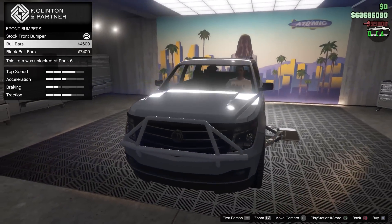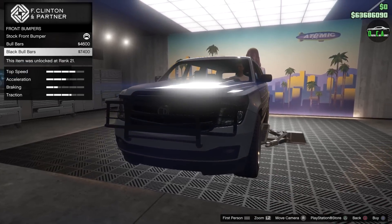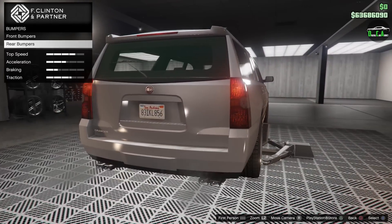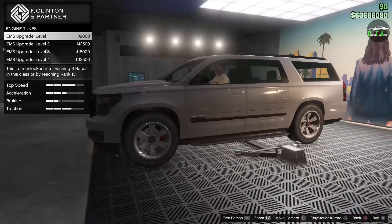Brakes, bumpers, bull bars. Black bull bars — a bit tacky, if I'm being honest; we'll skip that. Rear bumper — same thing here. Not a fan of that. Maybe if you're going for a crazy off-road build, that would make sense.